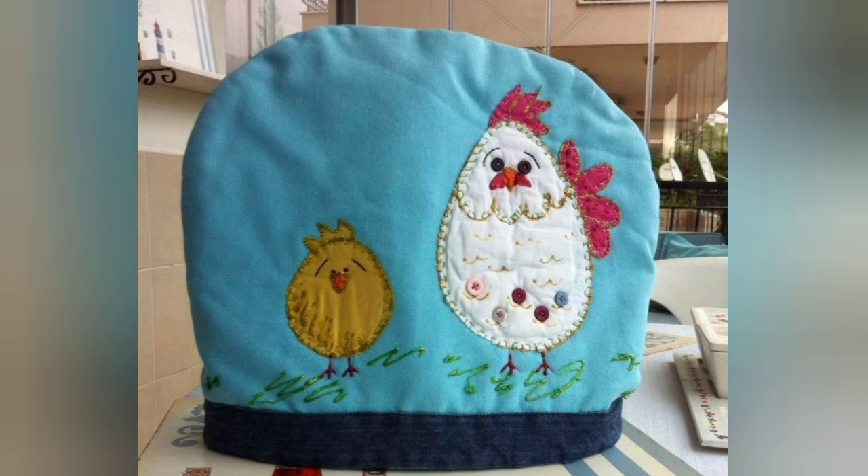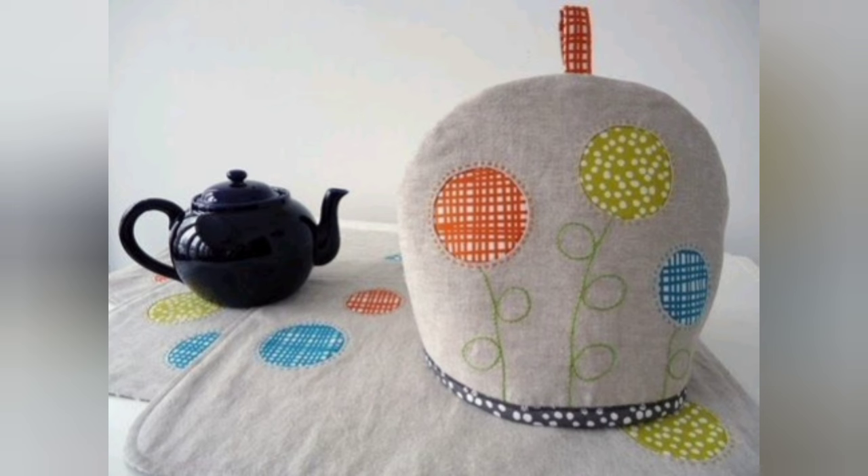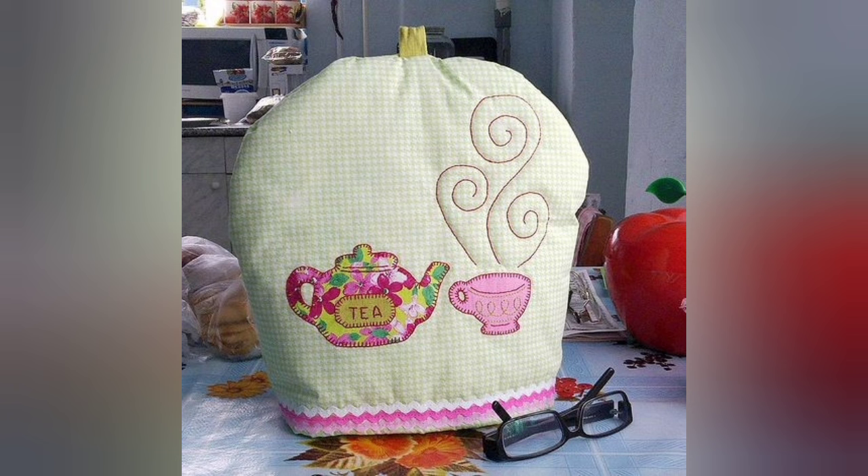Hi viewers, welcome back to my YouTube channel. Today in this video we are going to see different types of DIY handmade tea cozy designs and ideas. You can make this amazing and different DIY tea cozy with beautiful color combination ideas.